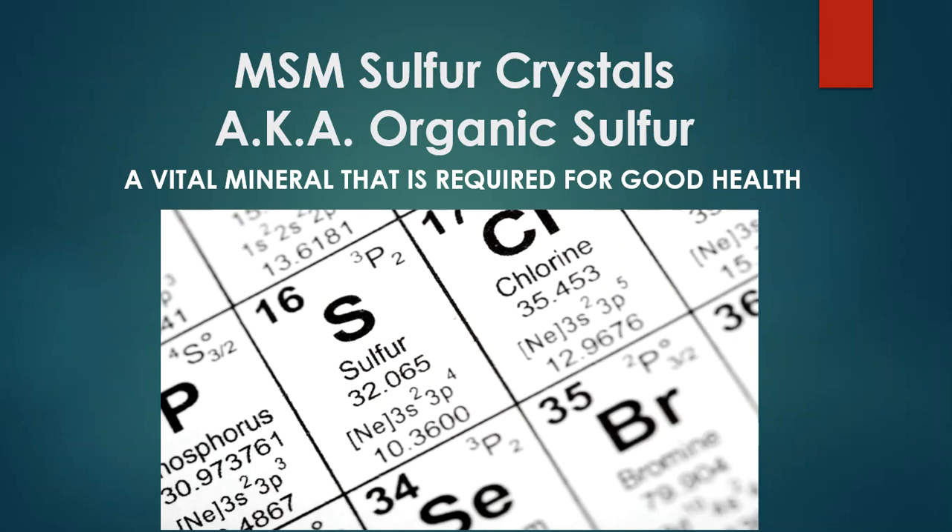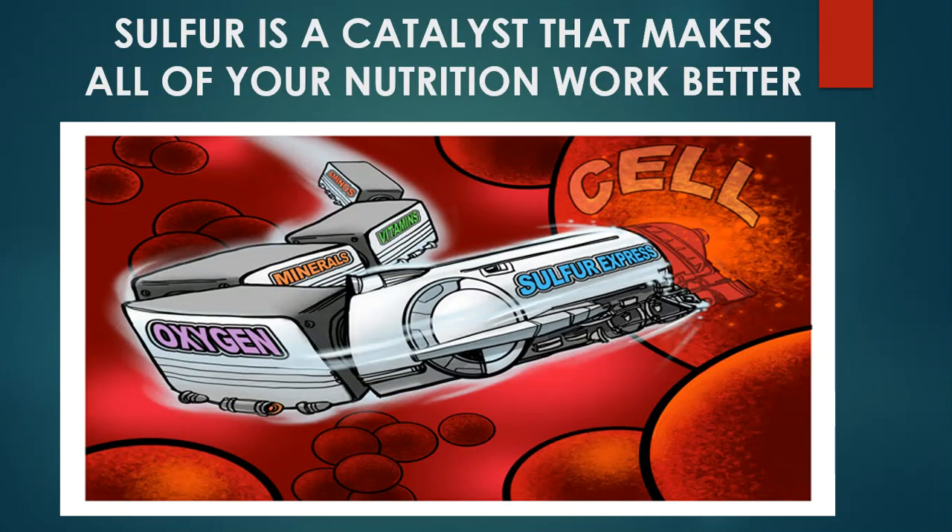It is MSM sulfur crystals. Sulfur is a catalyst — it makes all of the nutrition you put into your body work better. The analogy of a locomotive freight train driving other nutrients into the cell is a perfect analogy of what sulfur does in your body. This is actually what happens in the soil with sulfur as well, because sulfur hooks up with other nutrients and pulls them into plants. It does the same thing in your body, so anything you're taking supplement-wise, sulfur is going to make it work better.